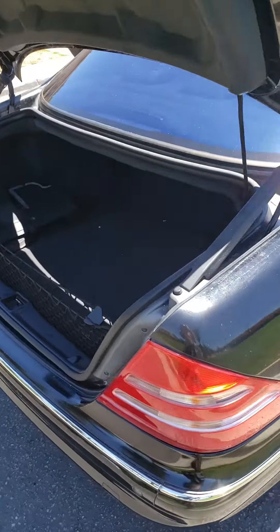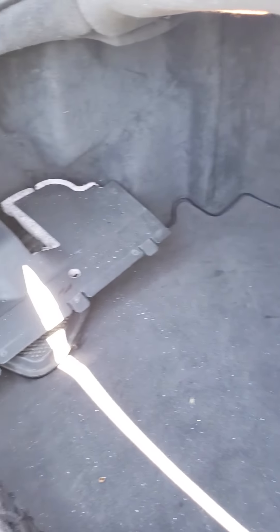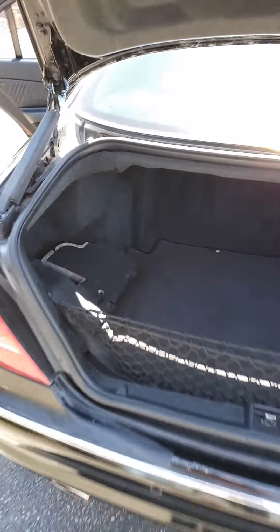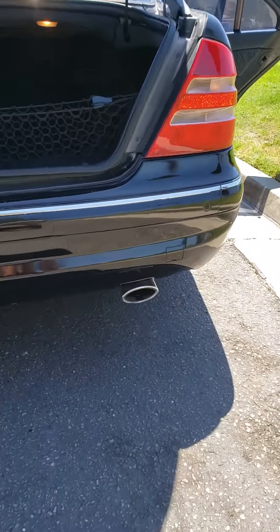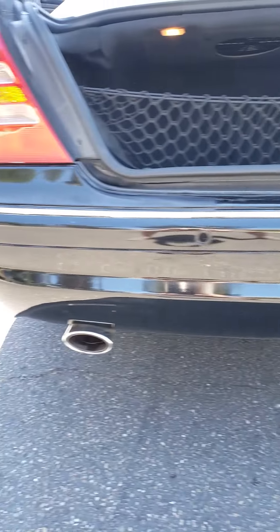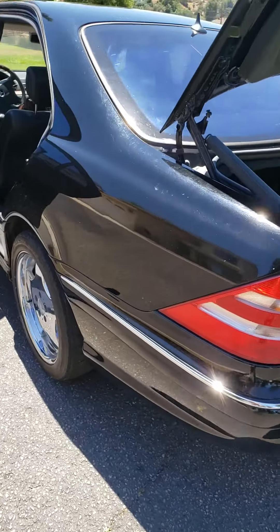This is the trunk. A couple pieces sitting there. Now the only thing I can find wrong with the back is right there — a little bit of imperfection.